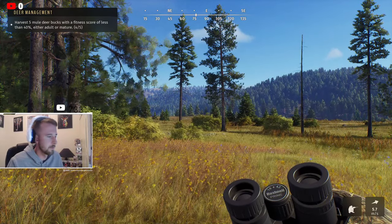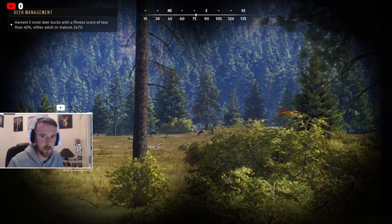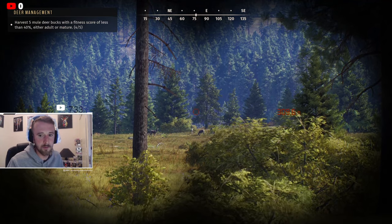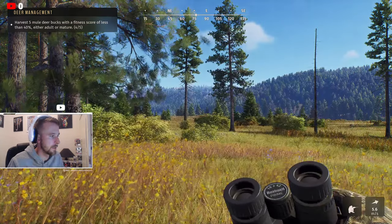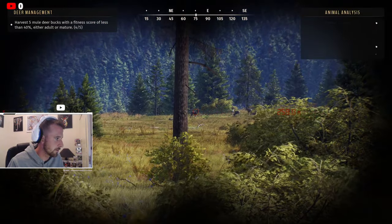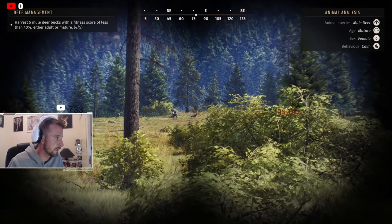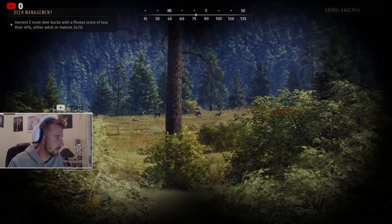No way guys! I've just been walking around trying to complete the challenge. If you look at the top left-hand corner it says kill five mule deer bucks with a fitness score of less than 40%, either adult or mature, and I'm four out of five done. So I'm looking around Nez Perce Valley for the last buck to complete that challenge, and I've just spotted him a minute ago — there's a five-star mature mule deer in here somewhere. There's definitely a five-star.